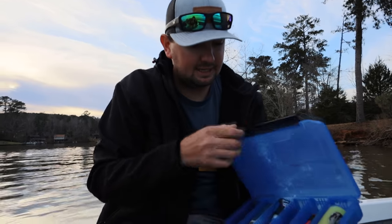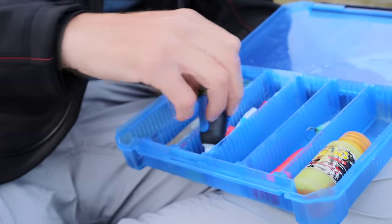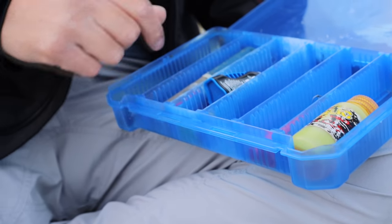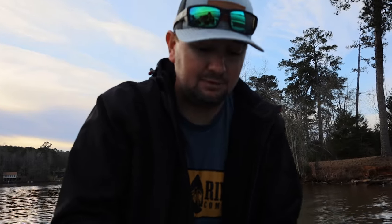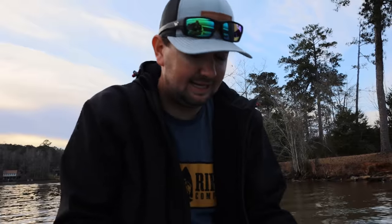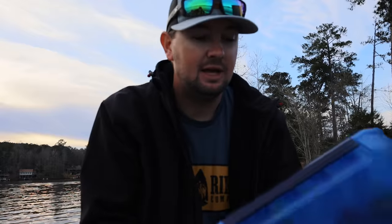This little box has some chartreuse dye, super glue, a file, a black marker, an O-ring tool, a fizz needle for fish, and some rubber bands — all that weird stuff you don't need all the time, but whenever you need it there's no replacement. If you don't have super glue and you need it, you're out of luck. I keep this in the GBox 3500, real close to my other tackle.